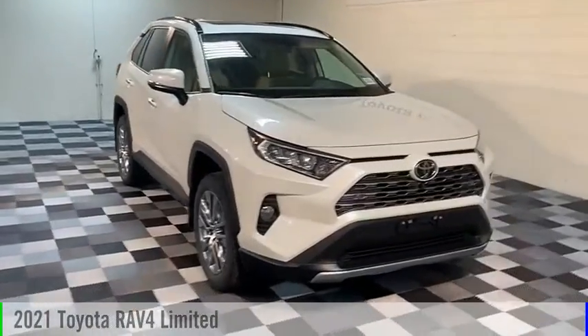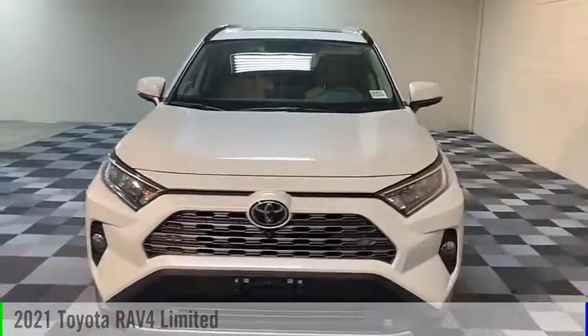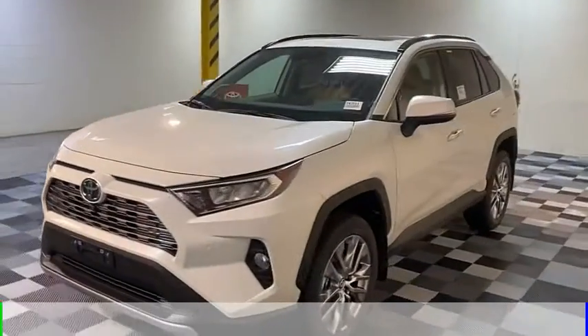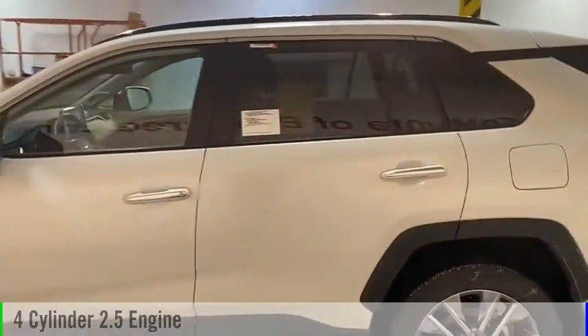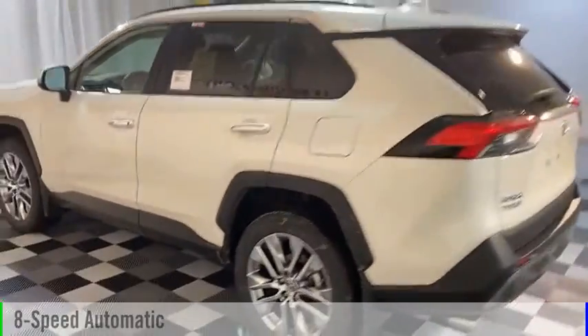You are going to love the 2021 RAV4. This vehicle is powered by an all-wheel drive, four-cylinder, 2.5 liter engine, and comes with an eight-speed automatic transmission.